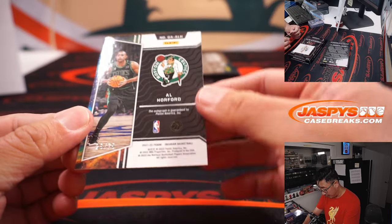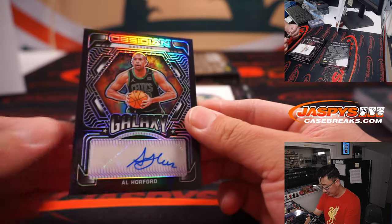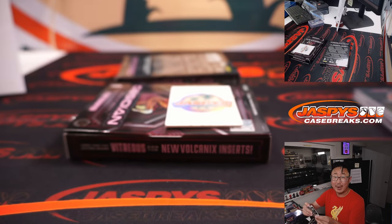And we've got Al Horford to 75. That is for Patrick and the Celtics.